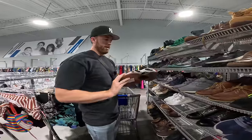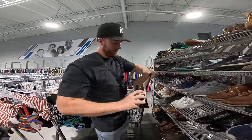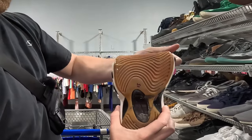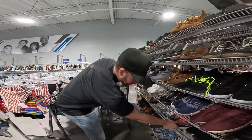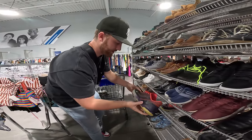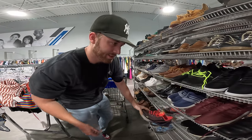Not too far away are what I think are Jason Kitt's signature shoes, but unfortunately they're completely falling apart, so that's a no-go. We've got some Steph Currys down here, low tops, for $15, but there's a lot of paint on them — I don't think that'll clean off very easily.